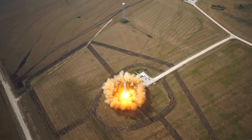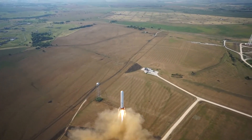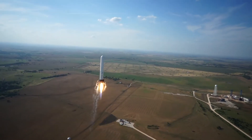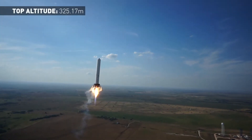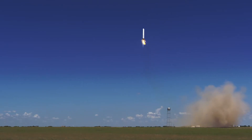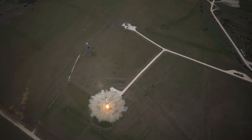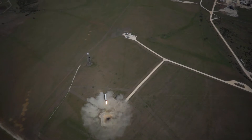Its sixth flight, in June 2013, went 325 meters. And then in August 2013, it reached an altitude of 250 meters and made a 100-meter lateral movement before making a soft touchdown. And then for its eighth and final flight, in October of 2013, it reached an altitude of 844 meters before making a soft touchdown on the ground.